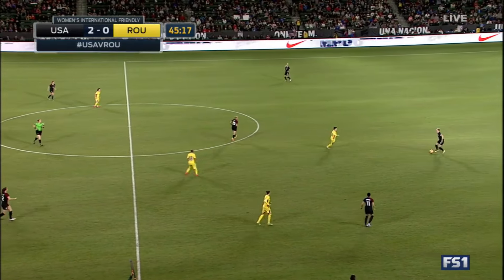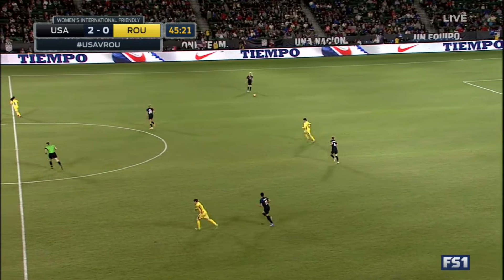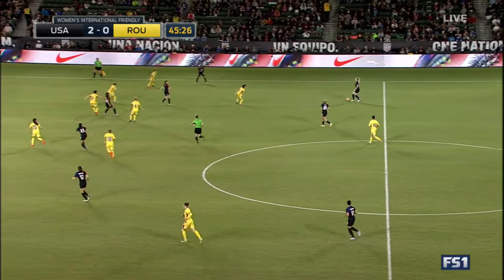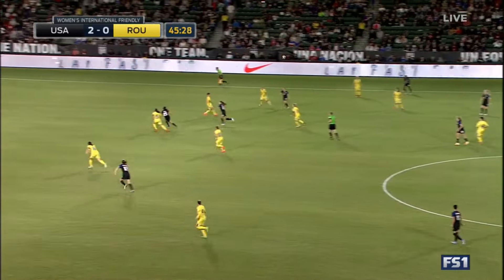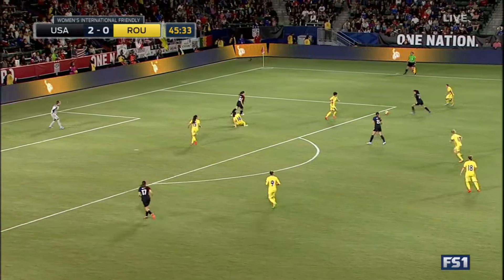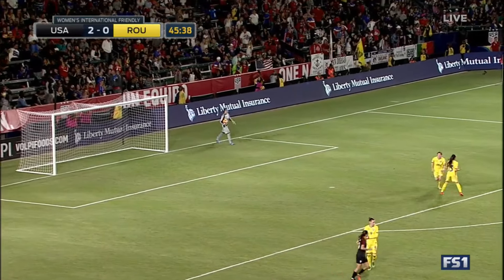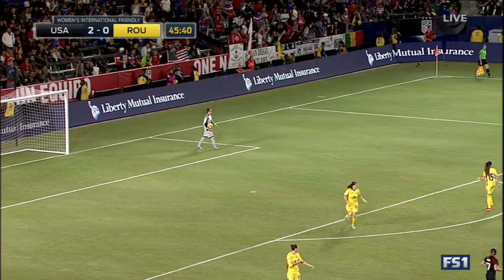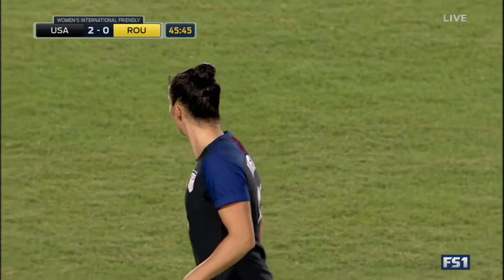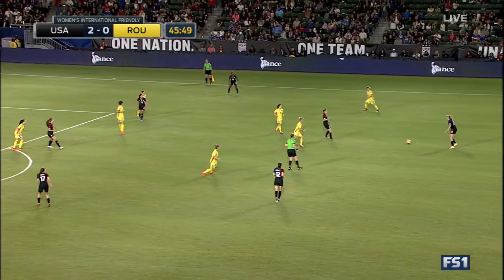Thank you, Jenny. It's a good opportunity for Krieger to come in and play in this back three. She hasn't really seen her in the three-back much. Sauerbrunn also moves to the middle of the center backs, where she hasn't seen her. First attempt going over the bar — it remains 2-0 USA. And in the midfield with Ali Long coming to that number six, Andy Sullivan is in a more advanced role in that diamond-pinched-in midfield.